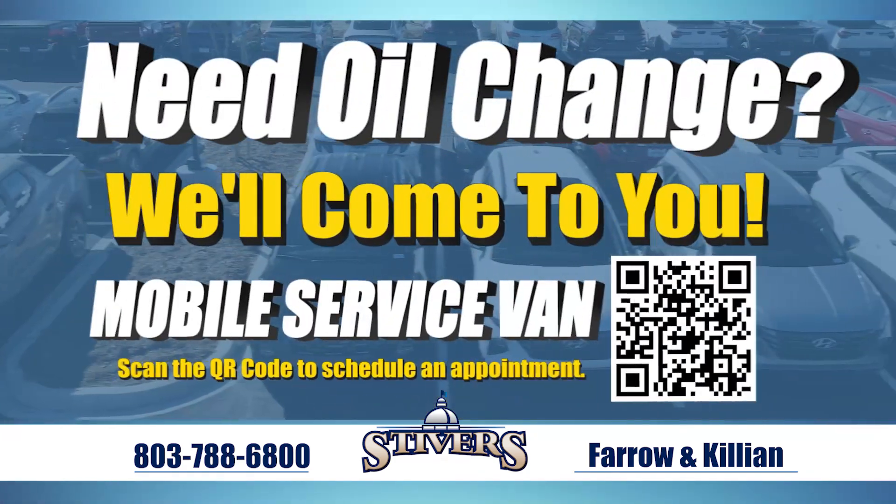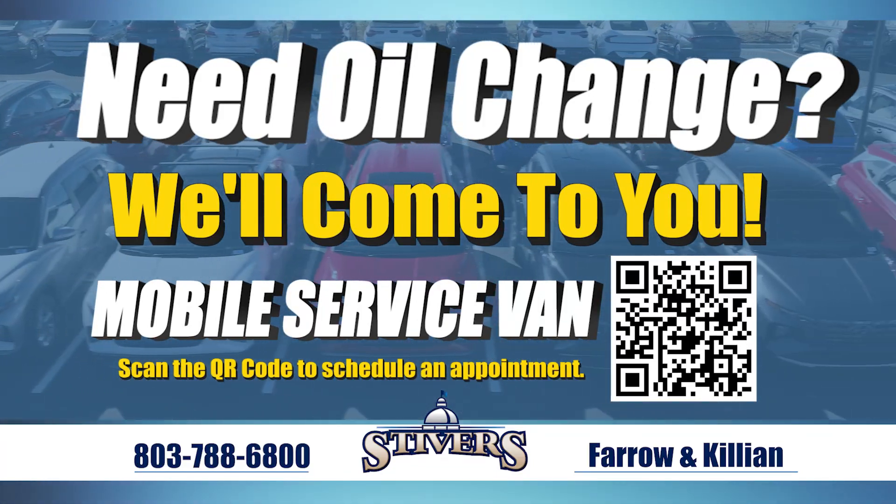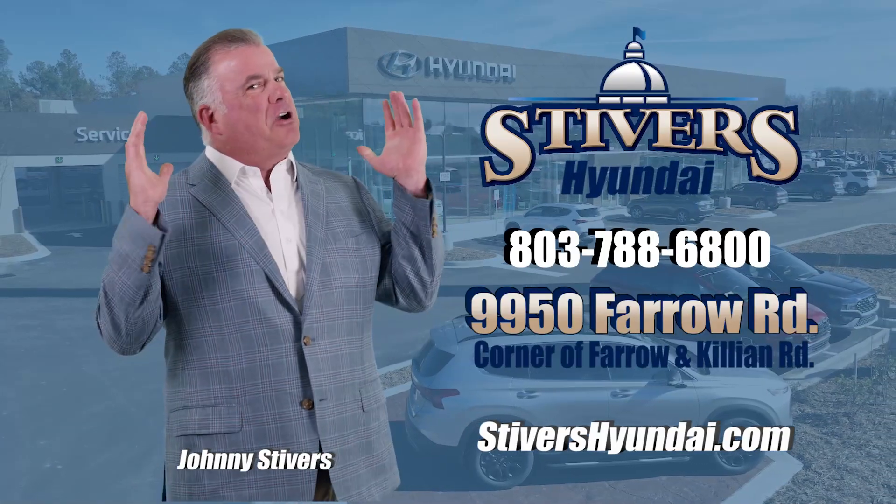Don't have time to wait at the dealership to get your oil change? Let us come to you with our brand new mobile service van. Schedule your appointment now at StiversHyundai.com — Stivers Hyundai, where price sells cars.